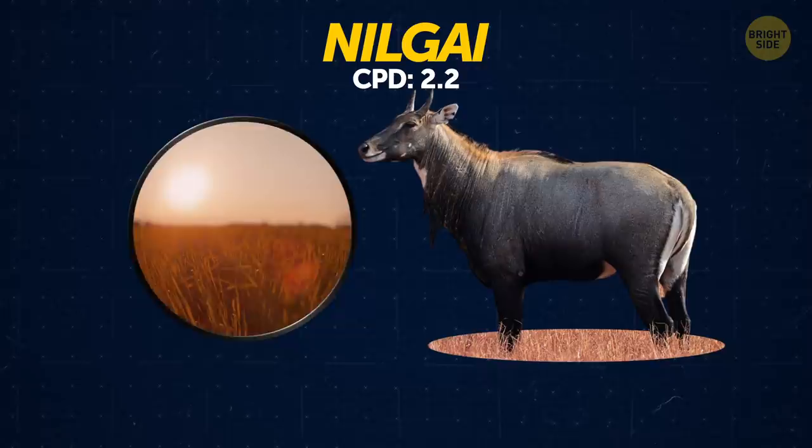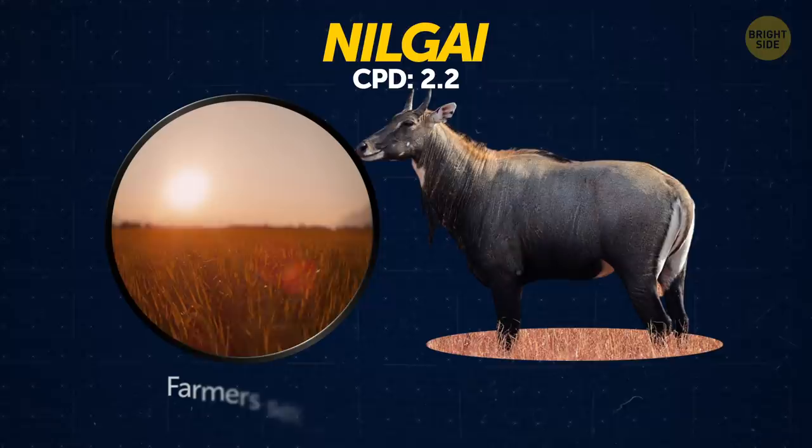Nilgay. The population of Nilgay in India is so great that they often destroy farmland. Farmers set up fences around their fields to keep them out.